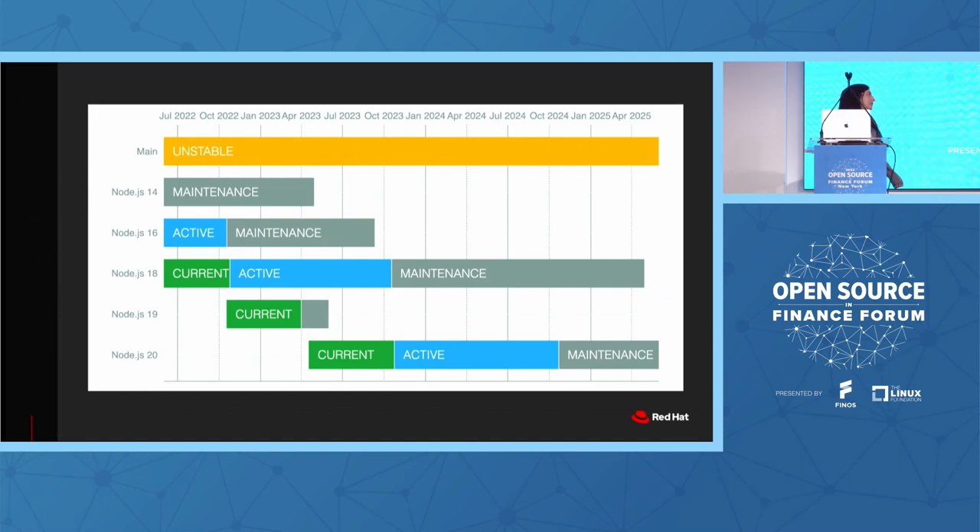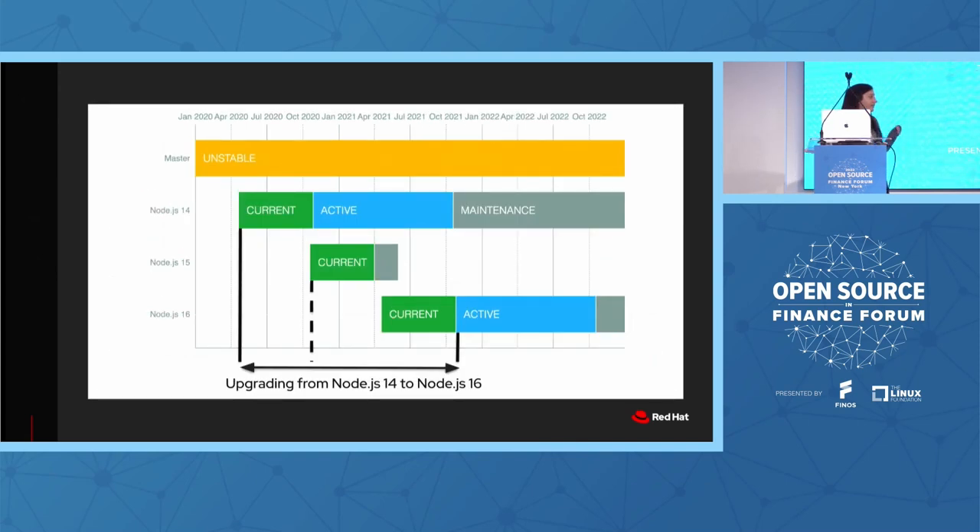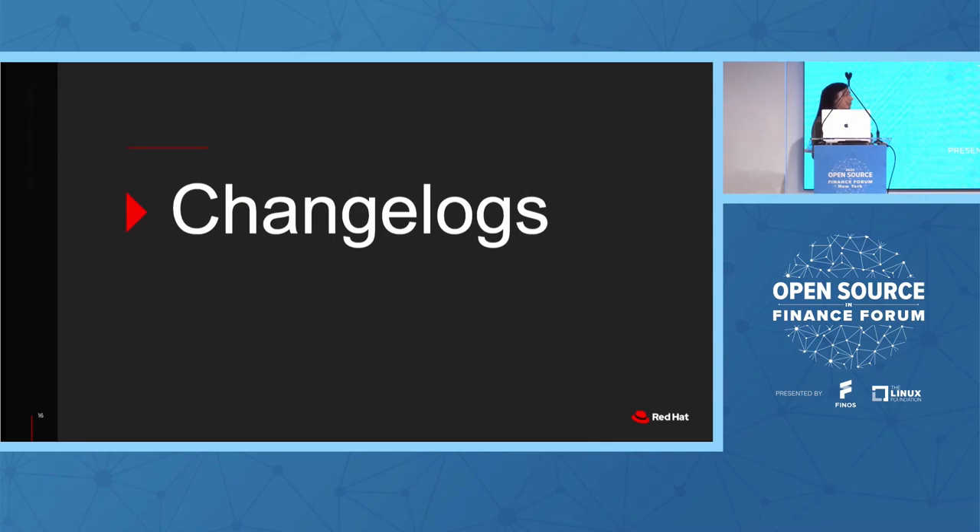That leads into the release schedule. The main takeaway is we have current and long-term support releases. Generally, for most businesses, due to the length of time it's supported, they will stick to the long-term support releases — the even-numbered release lines: Node 14, 16, 18, and soon Node 20. Current releases are kind of like betas to try out the cutting edge. LTS releases are the secure and longer-term supported ones. But this means when you come to upgrading in an enterprise setting, you inevitably end up doing a double jump — typically from 14 to 16, or 16 to 18 — picking up a lot of changes in the meantime.